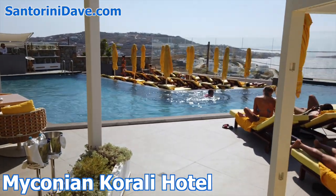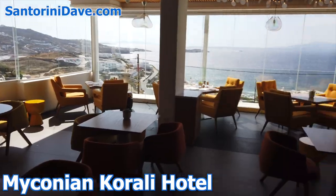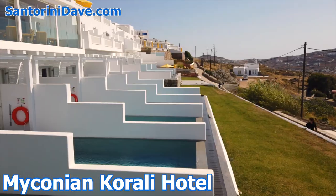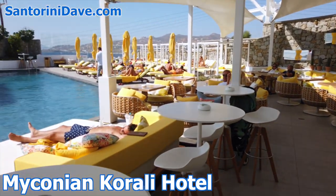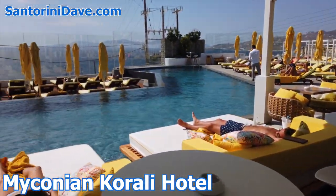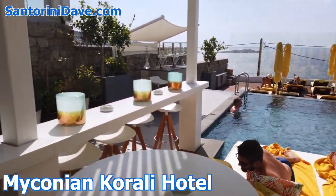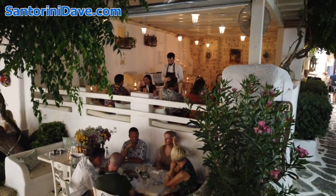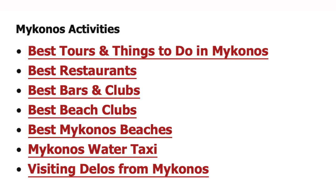Mykonian Corali is a five-star hotel with a panoramic seaview infinity pool, a superb Greek and Mediterranean restaurant, and a thalassotherapy spa. It's about a ten-minute walk downhill to Mykonos Town, and guests have access to the facilities of all eight other Mykonian Collection properties on the island. You can find more great Mykonos Town hotels, as well as recommended restaurants, things to do, and detailed travel guides across our channel and on our website.